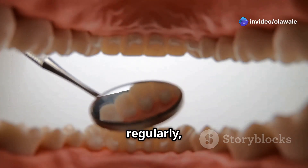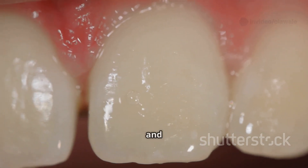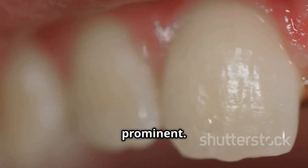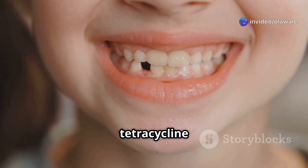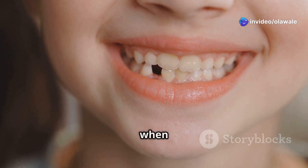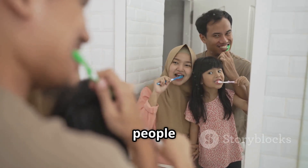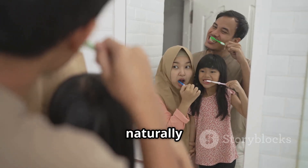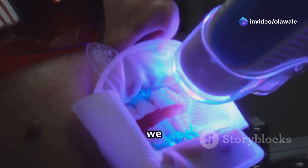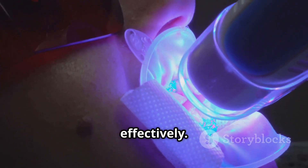Poor oral hygiene also plays a role. When we don't brush and floss regularly, plaque builds up on our teeth — a sticky film that harbors bacteria which can produce acids that erode enamel, making yellow hues more prominent. Certain medications like tetracycline antibiotics can affect tooth color, especially if taken during childhood. And genetics can predispose some people to thinner enamel or naturally yellower teeth.